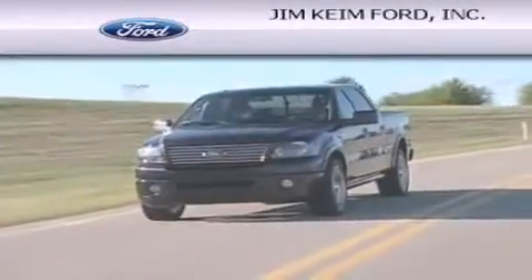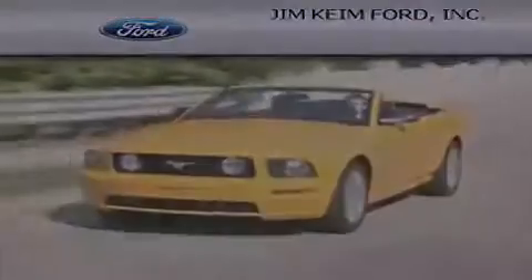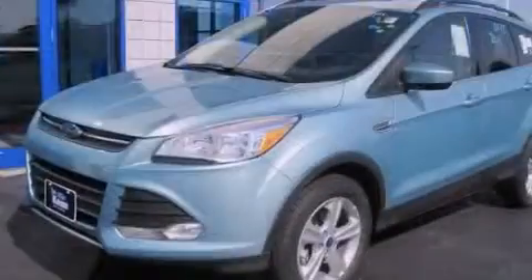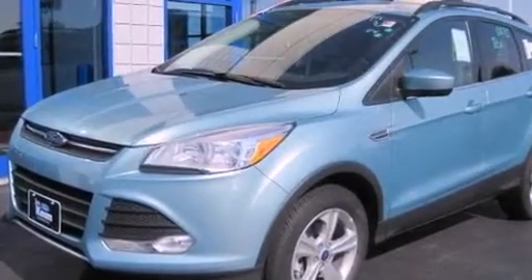Another fine vehicle offered by Jim Keim Ford. This is a brand new 2013 Ford Escape — enough space for everything in life.